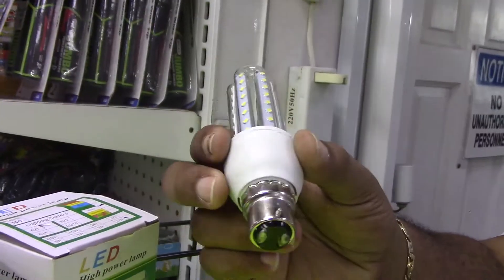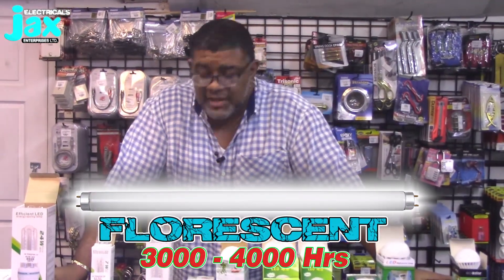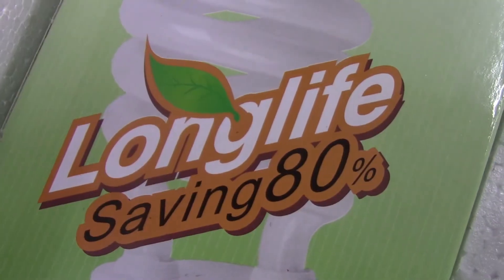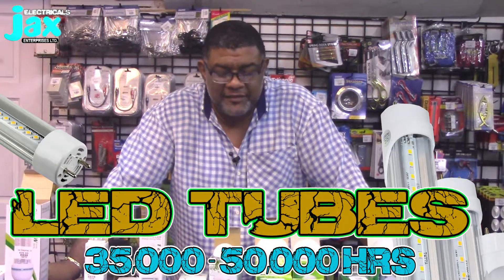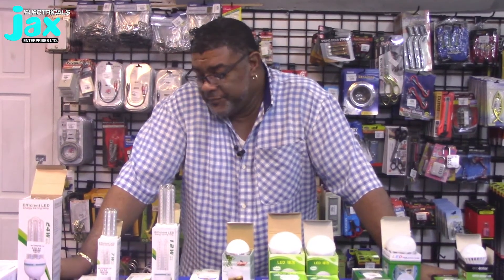In terms of lifespan: incandescent bulbs last between 750 to 2,000 hours. Fluorescent tube bulbs last between 3,000 to 4,000 hours. CFL bulbs last between 7,500 to 20,000 hours depending on quality — still very efficient. But LEDs last between 35,000 to 50,000 hours. That's a purchase that's going to give you up to 50,000 hours of illumination — a very long time.